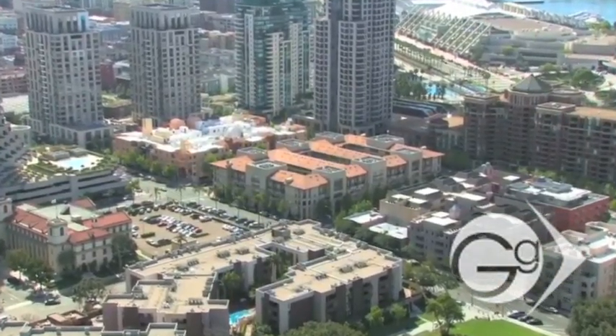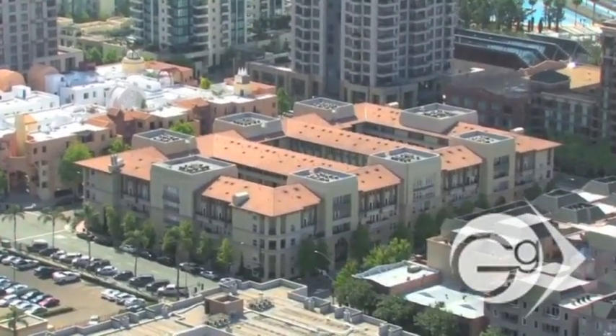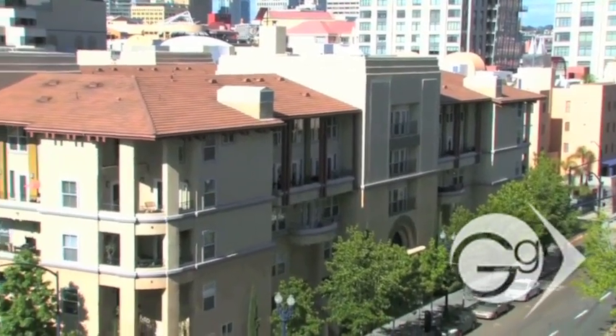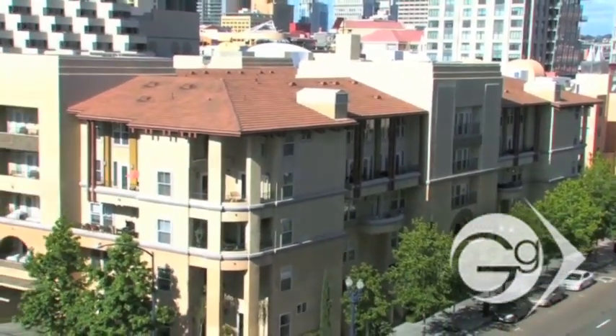CityWalk encompasses an entire downtown block bordered by Market, Columbia, G and Union streets. It's a mid-rise condo building with a total of five stories.